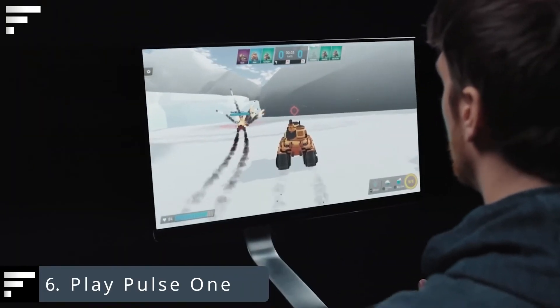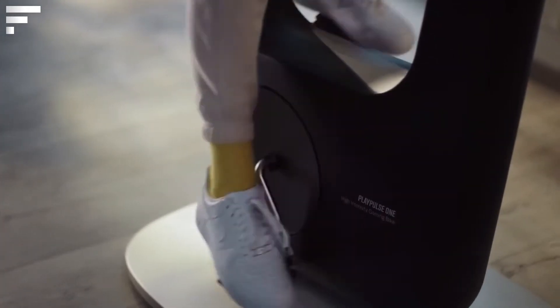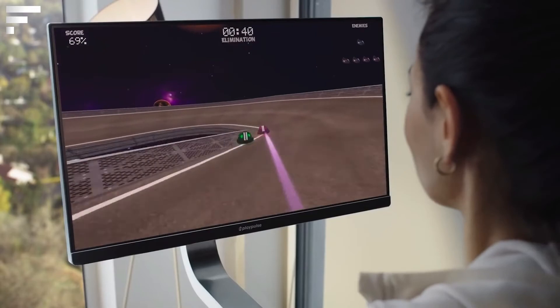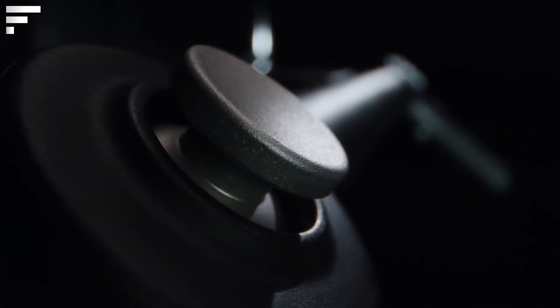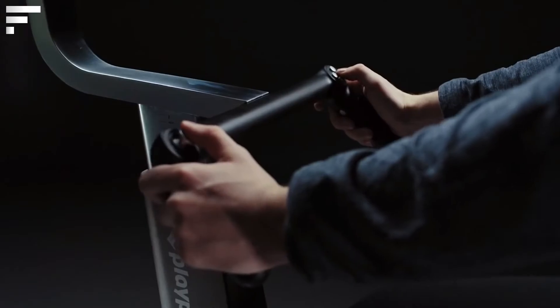Play Pulse 1. This exercise bike from the Norwegian company Play Pulse will make exercise more fun for everyone. It turns your workout into a fun game thanks to the built-in game computer — during the workout, peddling turns into in-game actions. According to the developer's idea, the process on screen is so captivating that you don't feel the fatigue of physical activity.